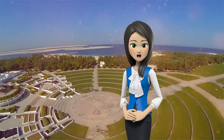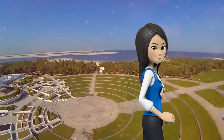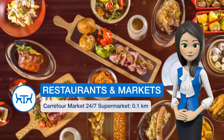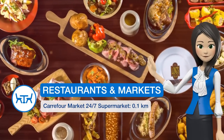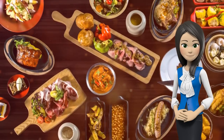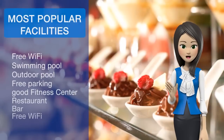Towers Rotana features free Wi-Fi in all areas, an outdoor pool with Sun Terrace, and the Art Fitness Center. The guest rooms are decorated with modern artwork and equipped with air conditioning and satellite TV. The luxury private bathrooms have twin vanities and luxury amenities.